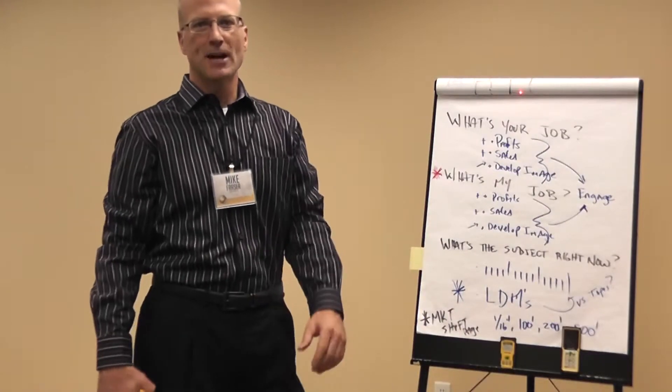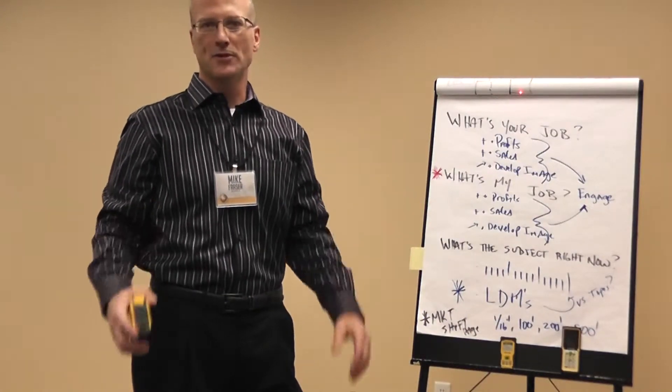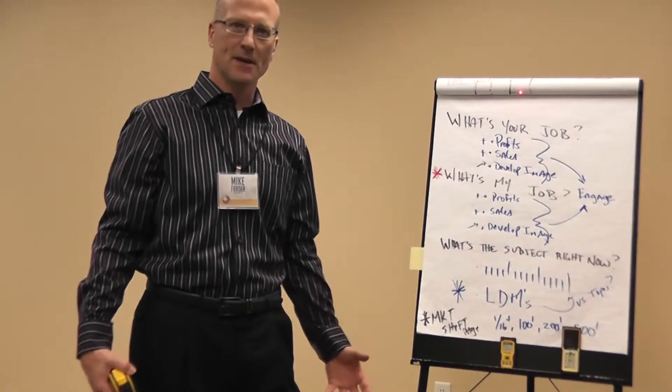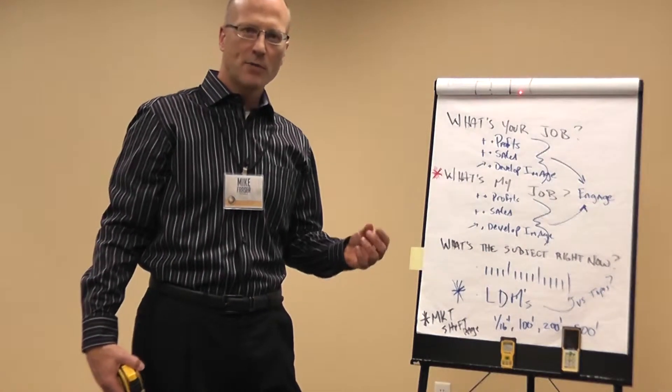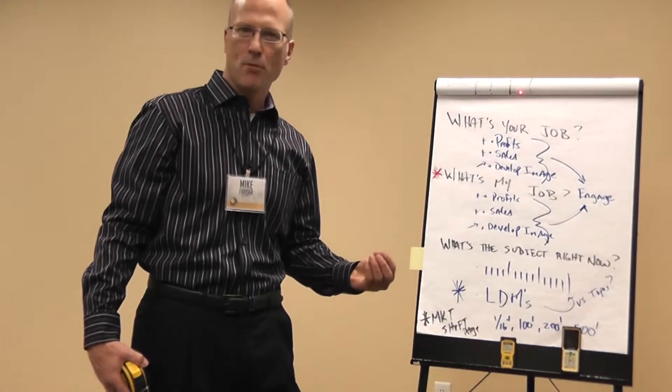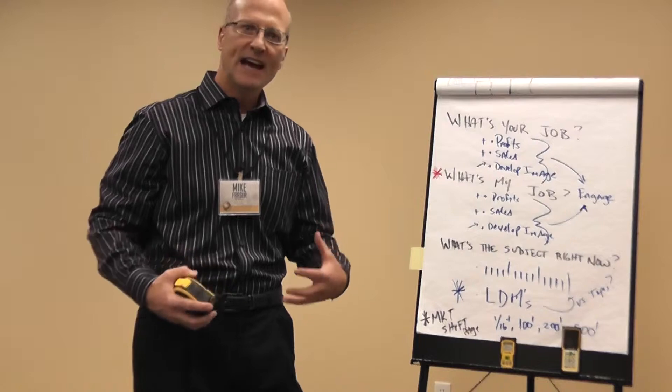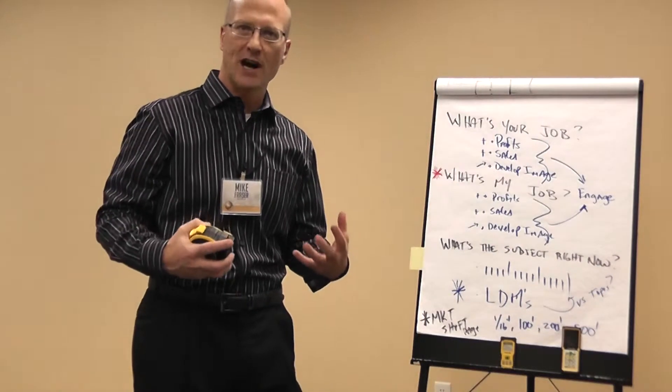Every day, on every job site, we've got a very important job to do, and the longer that we're working together, the clearer it becomes. Every contractor that we work with, we have to make them more profitable. We have to make them faster, and the tools and the solutions that we're selling them have to improve their image on the site.